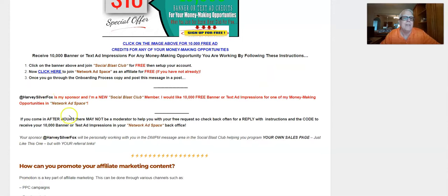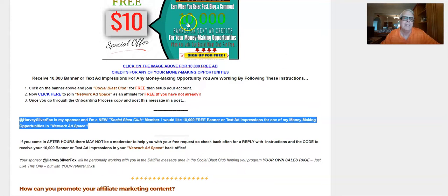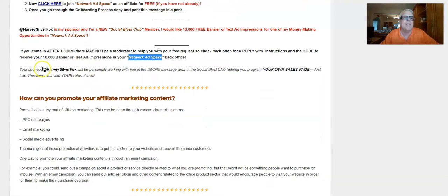Once you land in there and set up your account, copy your sponsor's information, highlight it, and make a standalone post. After hours there may not be a moderator to help you, so be very patient. Watch for a reply with instructions and the code to receive your 10,000 banner and text ad impressions with your Network Ad Space back office. Your sponsor is going to be personally working with you in the DM/PM area of the Social Blast Club, helping you program your sales page with your referral links.